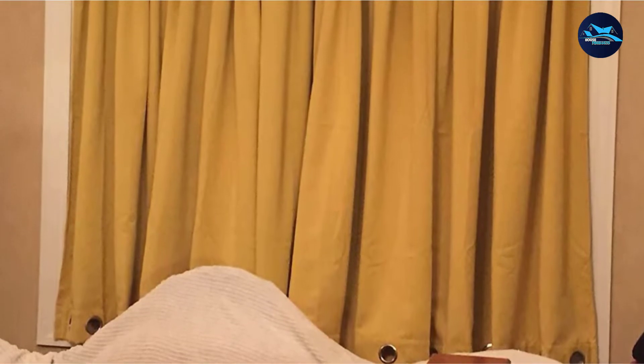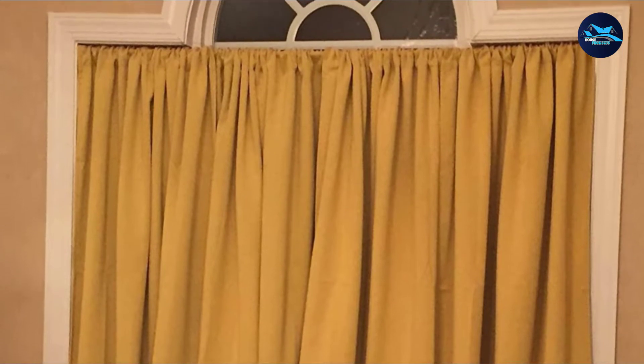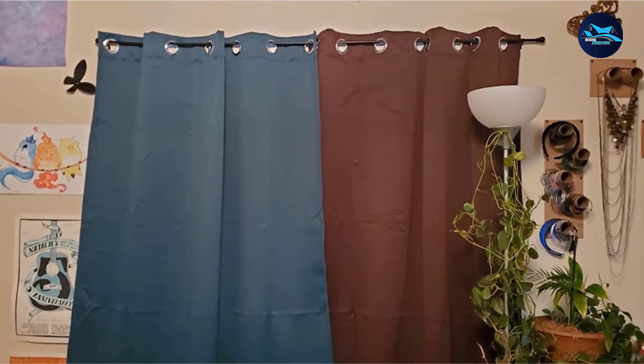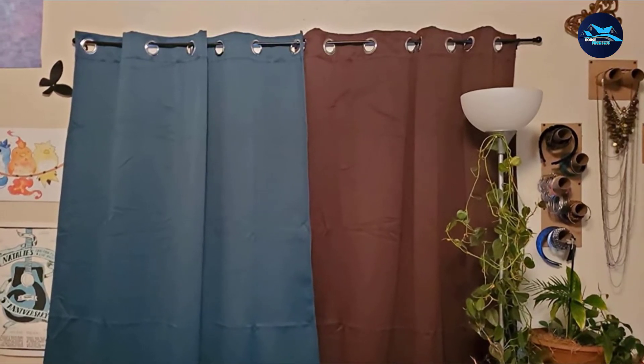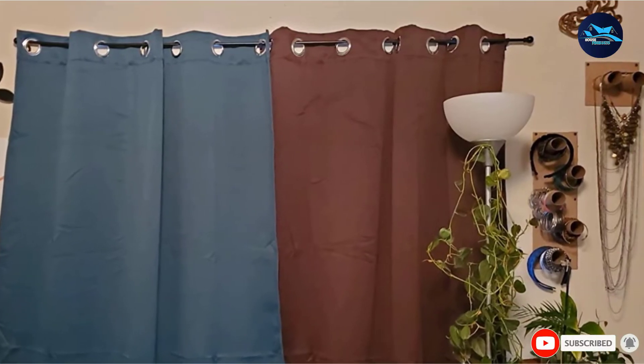They are a bit heavier, so you need a good rod to hang these on. I also see them go on sale from time to time, so keep an eye out for that. Reviewers say these also help muffle sounds, which is great if you live near a busy street. I love these curtains and recommend them 100%.